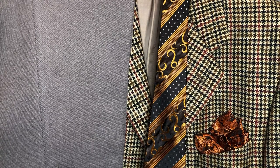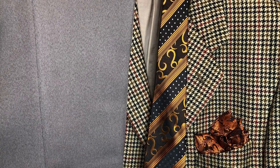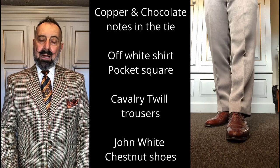The pocket square also picks up some of those copper and burnt orange tones along with the browns in the jacket. We've put with it a pair of cavalry twill trousers to contrast, and I've worn with this a yellow waistcoat — it has an orange stripe and it does complement it really well. Here we have the ensemble on: the tie with copper notes and chocolate browns, an off-white shirt as a blank canvas, cavalry twill fawn-coloured trousers, and John White shoes.